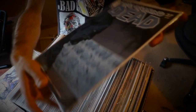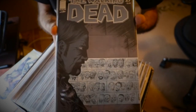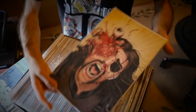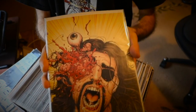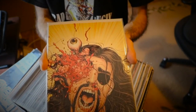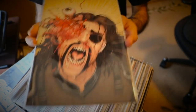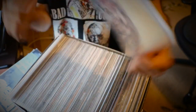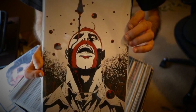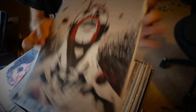Then we have issue number 27, part of the blind bag variant covers, with the Governor and the zombie head in the tank. Pretty cool cover. Then we have issue 48 — the death of the Governor — again part of the variant covers from the blind bags. This is the virgin colored version with a gory Governor death. Then issue number 98 with Abraham's death or Dwight's first issue — this is a virgin colored version. It's a pretty awesome one.